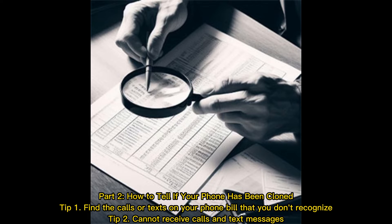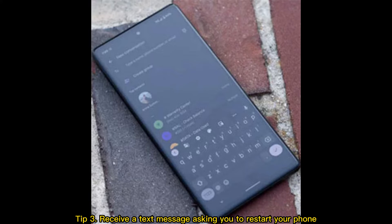How to tell if your phone has been cloned. Tip 1: Find the calls or texts on your phone bill that you don't recognize. Tip 2: Cannot receive calls and text messages. Tip 3: Receive a text message asking you to restart your phone.